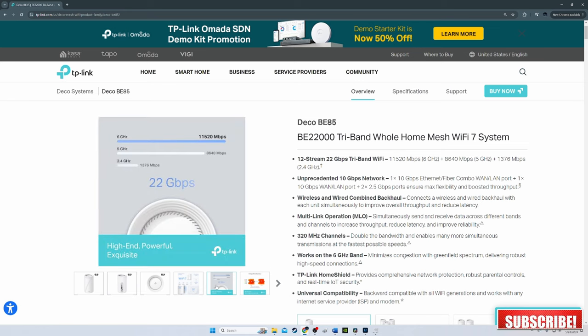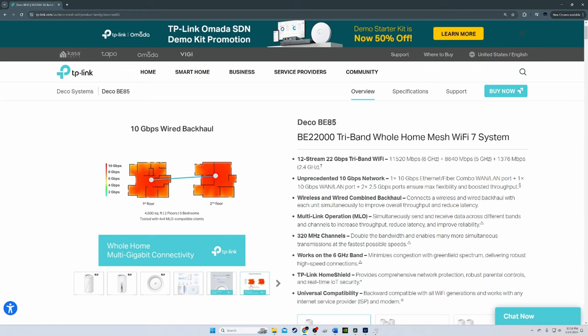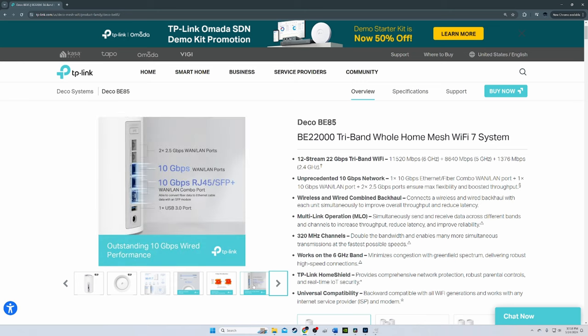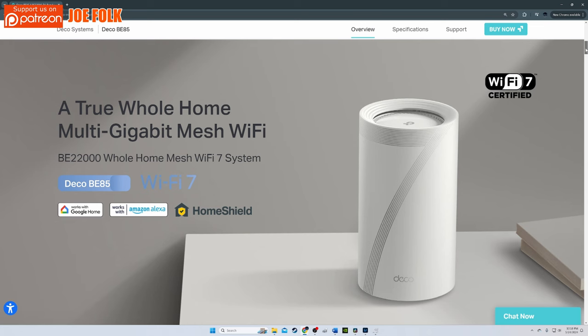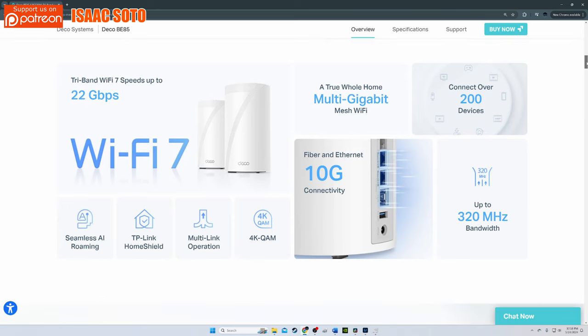The back of the unit contains a 10 GB WAN port, a 10 GB SFP+ RJ45 WAN/LAN combo port, and 2.5 GB LAN ports. It also includes USB 3.0 and a WPS button. On the 2.4 GHz band, the maximum theoretical transmission rate is 1,376 Mbps. On the 5 GHz band you can achieve 8,640 Mbps, and on the newer 6 GHz band a whopping 11,520 Mbps. It supports 4x4 MU-MIMO streaming, direct-to-client beamforming, WPA3 encryption, OFDMA, 4K QAM, and 320 MHz channels.